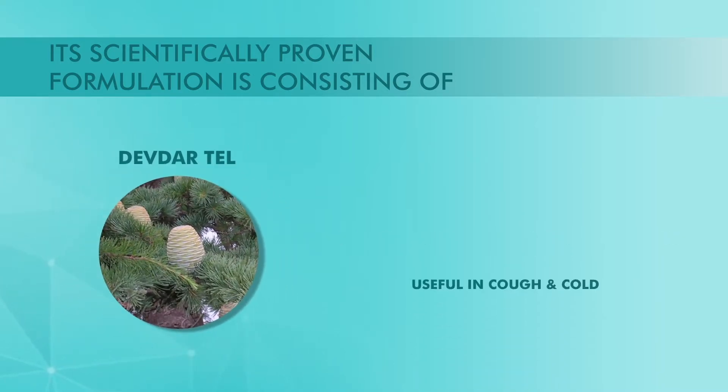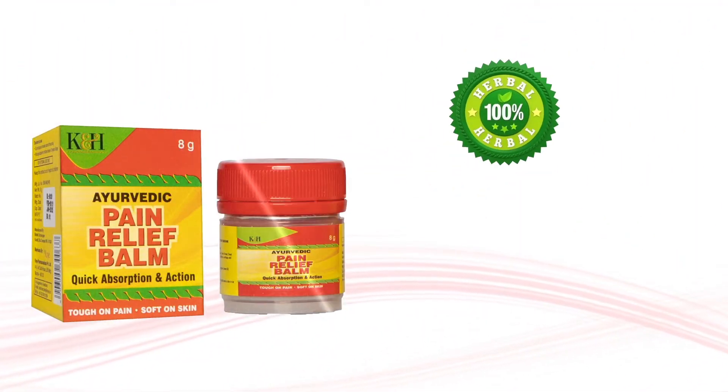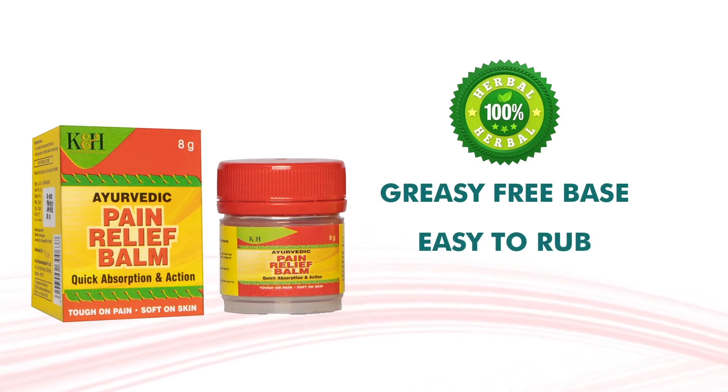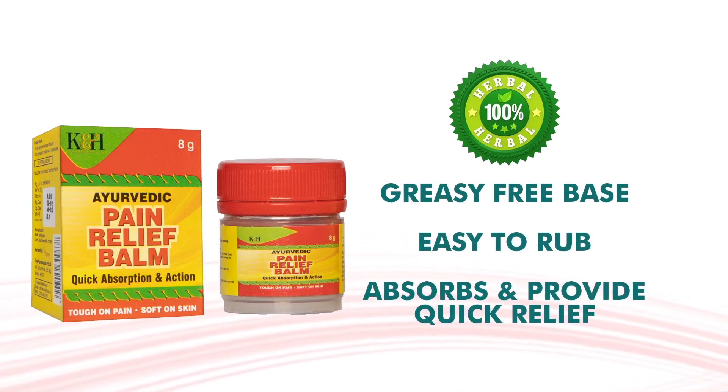K&H Pain Relief Balm is a 100% herbal formulation. It has a grease-free base which is easy to rub, absorbs quickly and provides quick relief.